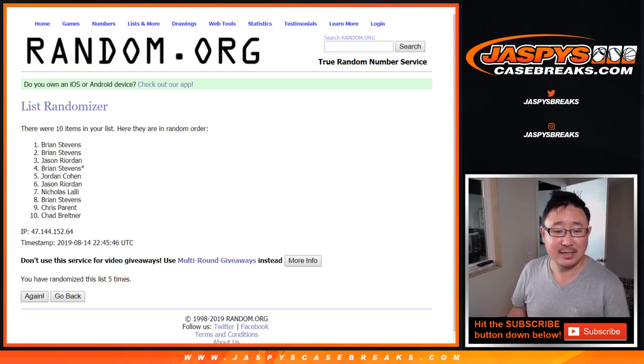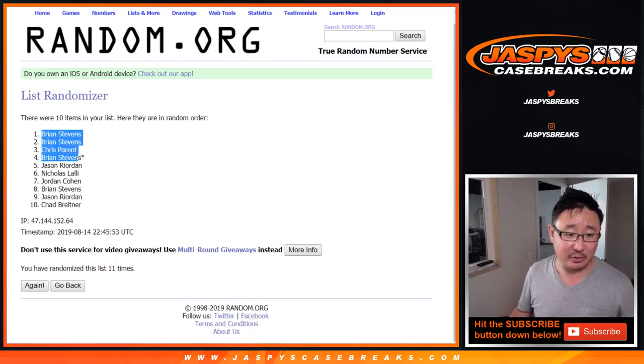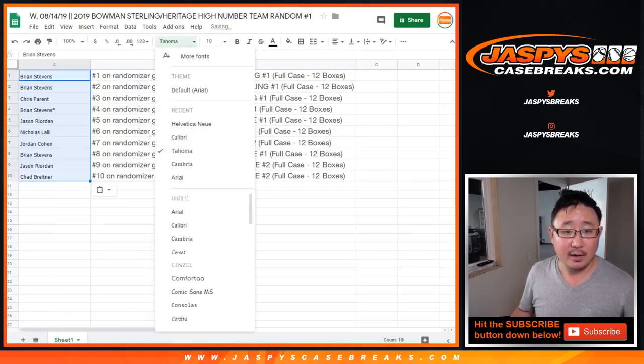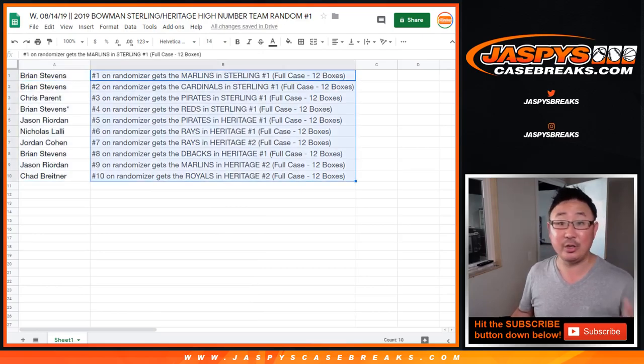Let's roll it and randomize it — 6 and a 5, 11 times, only your names. After 11 times, Brian Stevens, who had the odds, has the top two spots. Chad B. on the bottom.